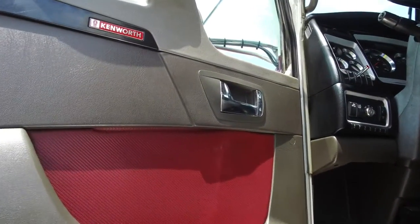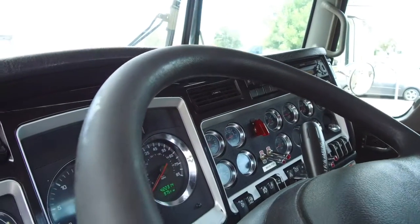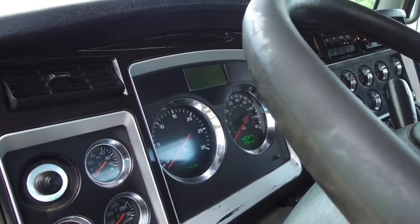Here's a look at the interior. It's been well-maintained, and the dash is super cool with all the gauges and switches and extra shine, thanks to our comprehensive detail job.